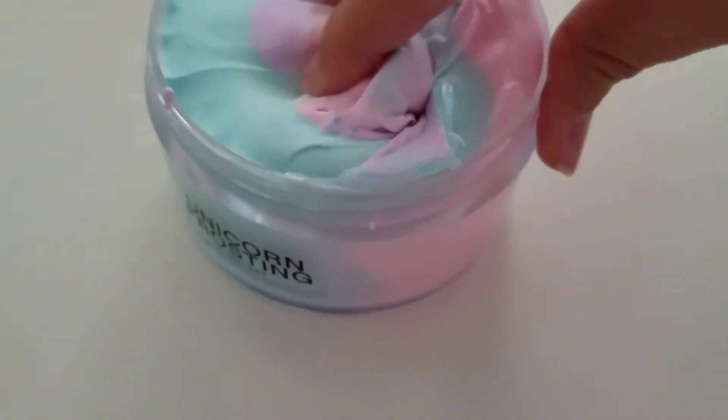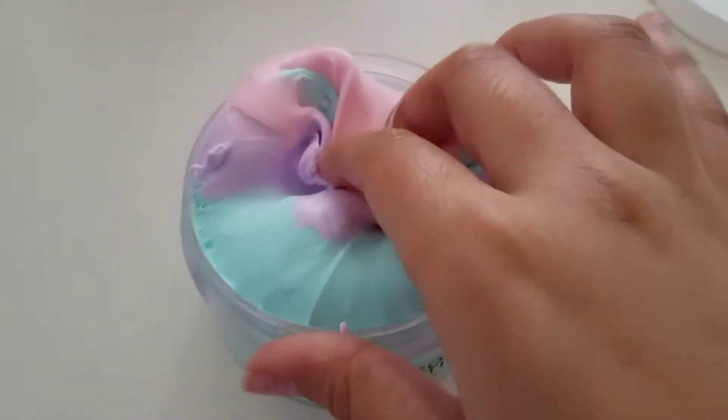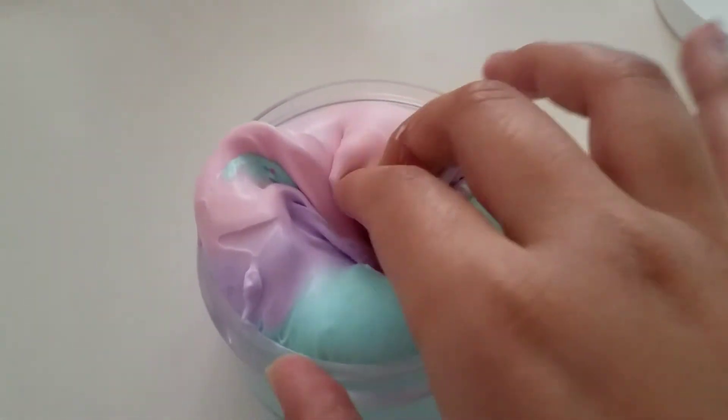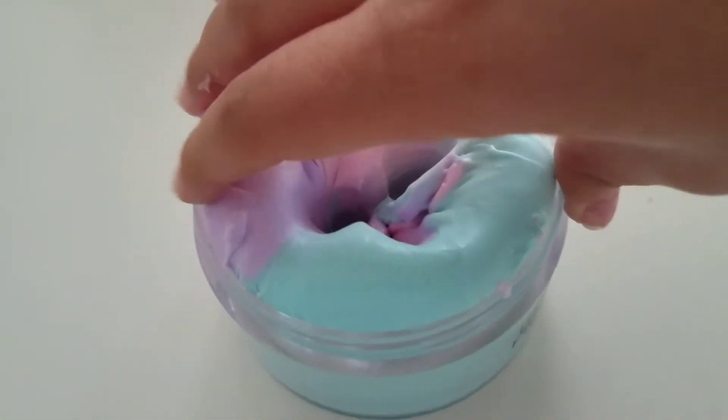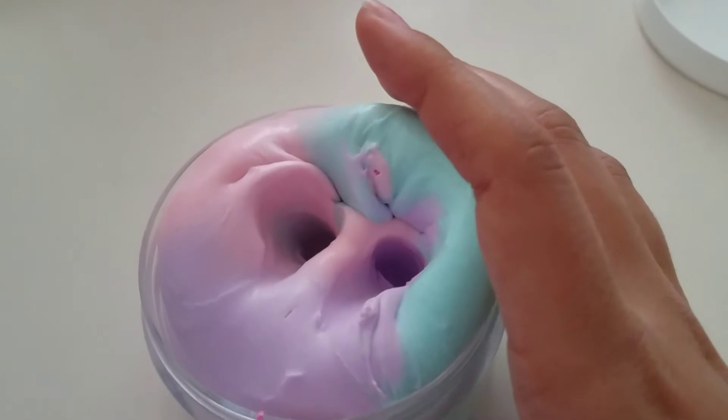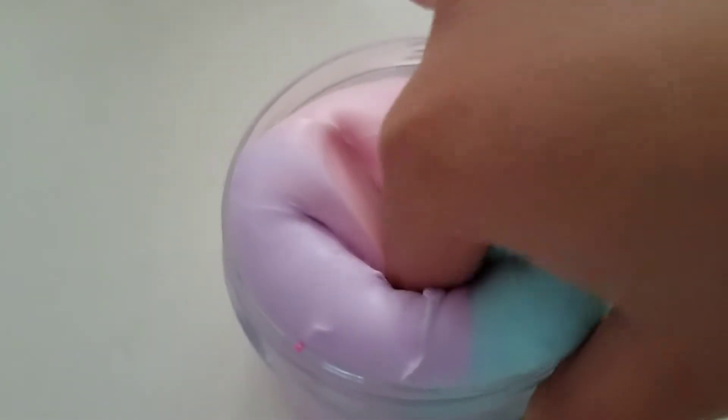I have never played with butter slime before — the clay one did not feel like this at all. This feels wet but also really good, like it's smooth. Oh wait, I'm starting to recognize it — it's like Pop-Tarts. I want to say Pop-Tarts is what the smell is.